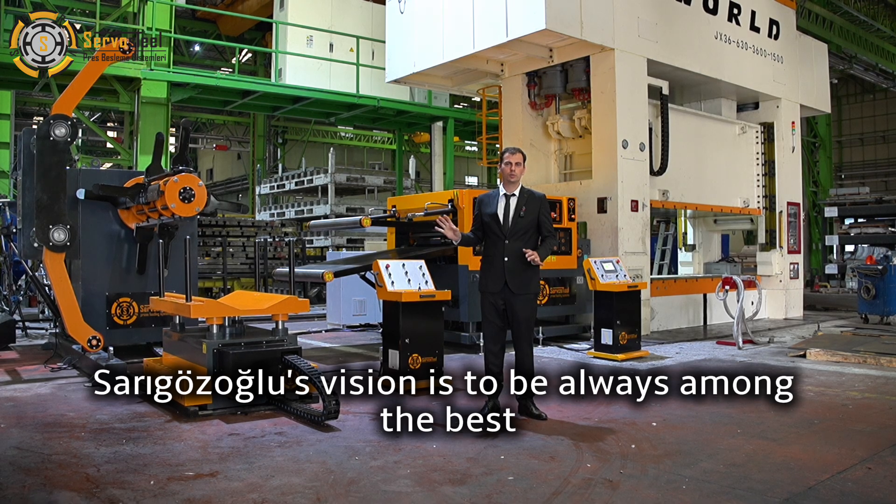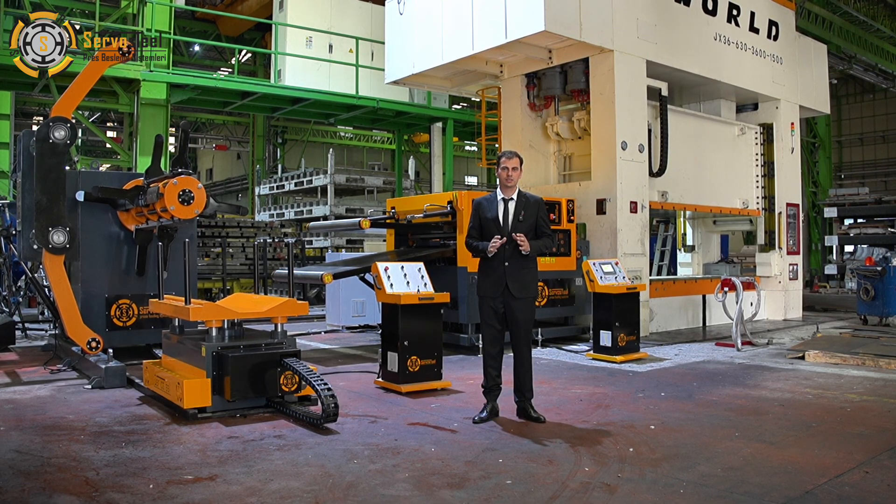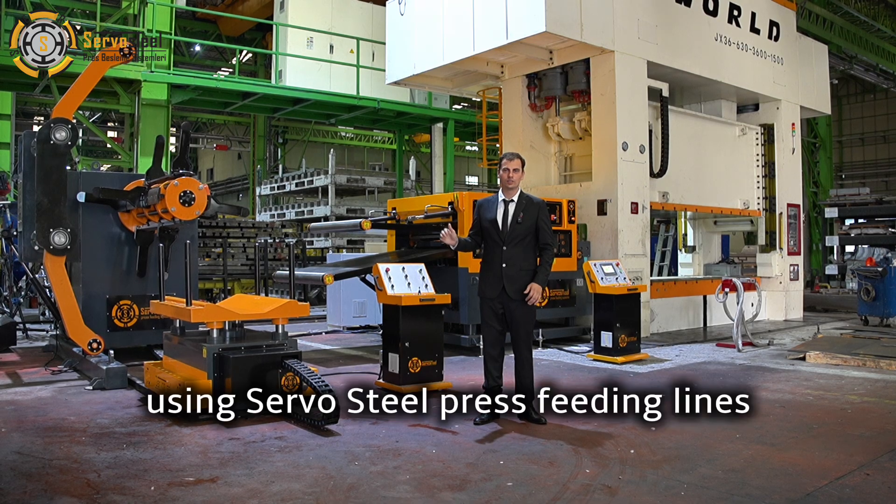Sargözolu's vision is to be always among the best, and they are walking towards that target using servo steel press feeding lines.